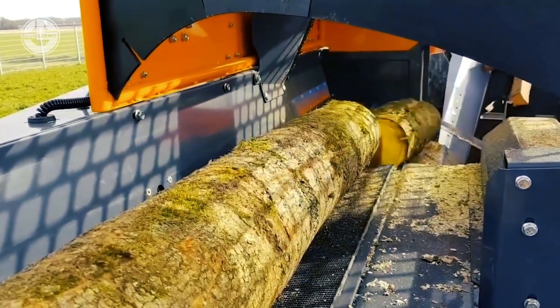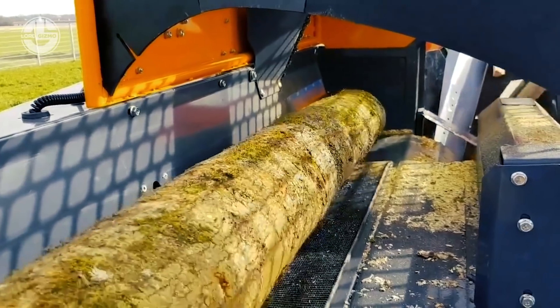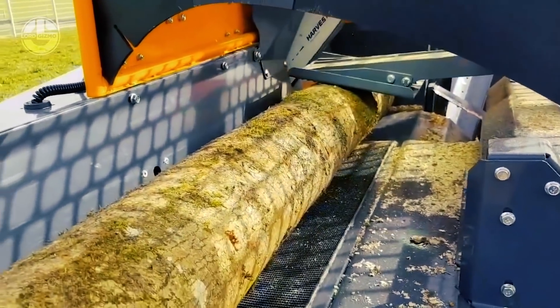Its splitting wedges are made of solid, wear-resistant steel. It also can remove residue automatically, without unnecessary sawing movement.